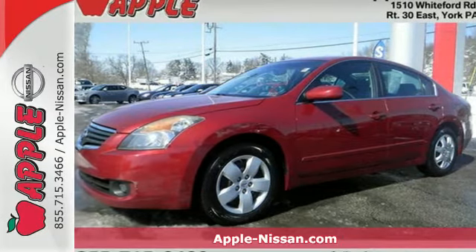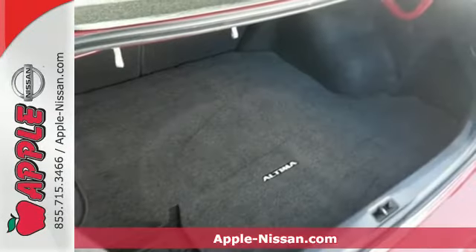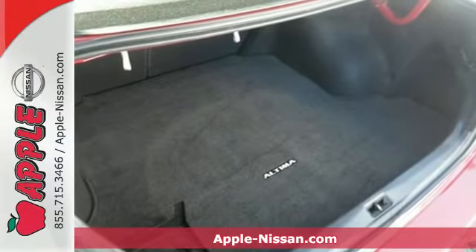The perfect car, offering style, performance, and reliability. It's a 2007 Nissan Altima.